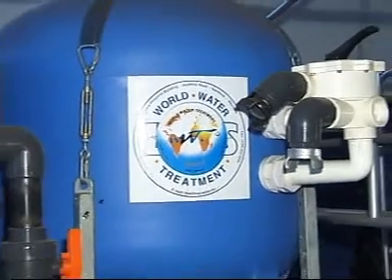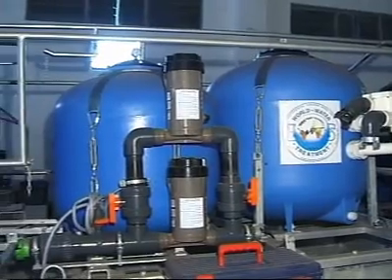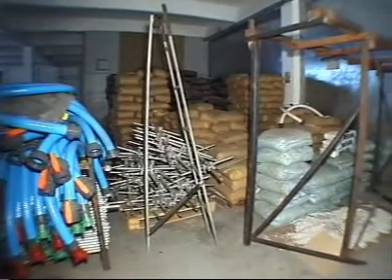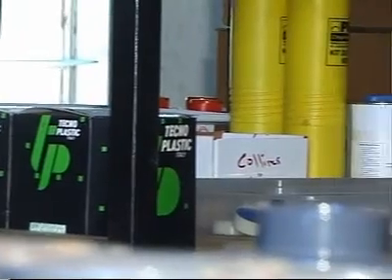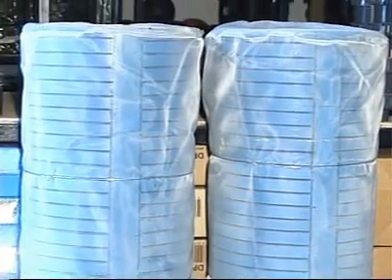Our purification units are already employed by NGOs, humanitarian organizations, and governments, and are working in many countries. These stations offer hygiene and health conditions to populations in accordance with the rules and recommendations of the World Health Organization.